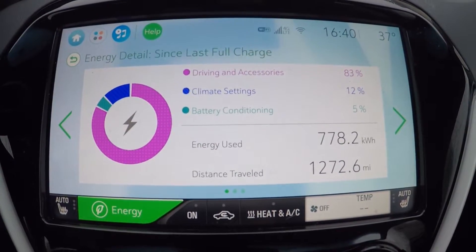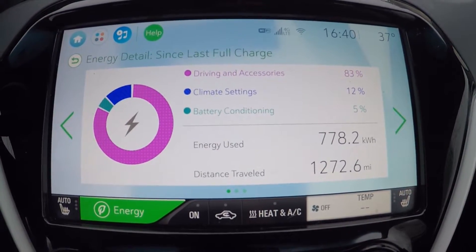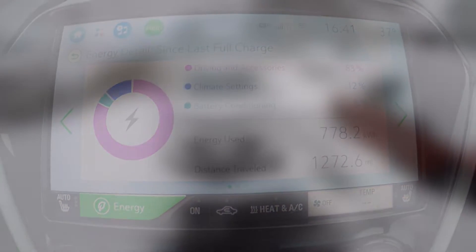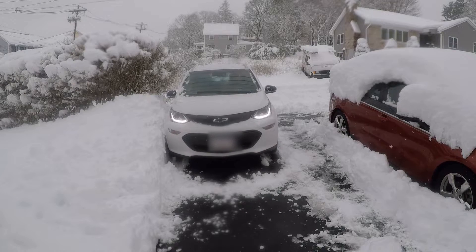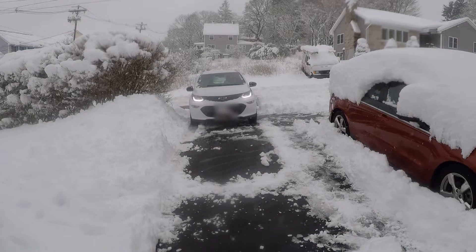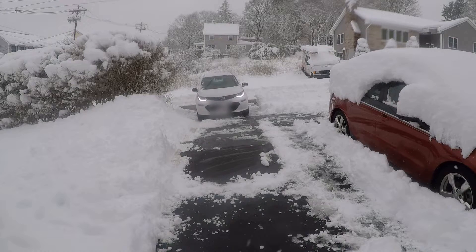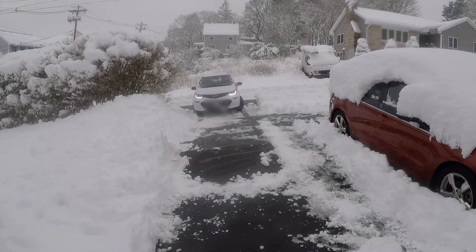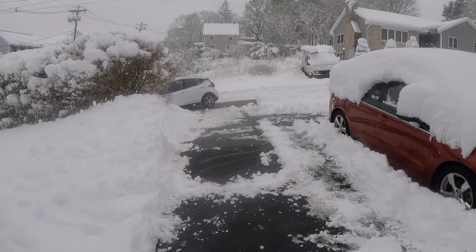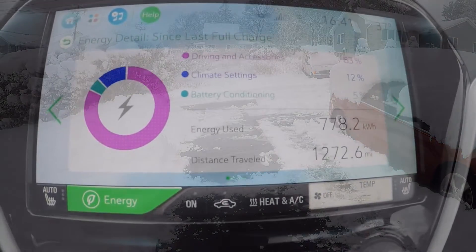For me, it breaks down into three categories. There's obviously the range we've got — what we've been seeing on a weekly basis in our local driving and on longer road trips. How much the energy usage has been impacted by using the heater and the battery trying to keep itself at a good temperature. And then the car's general performance in winter — certainly here in Greater Boston you get snow, ice, and much more rain, creating more challenging conditions on the road.